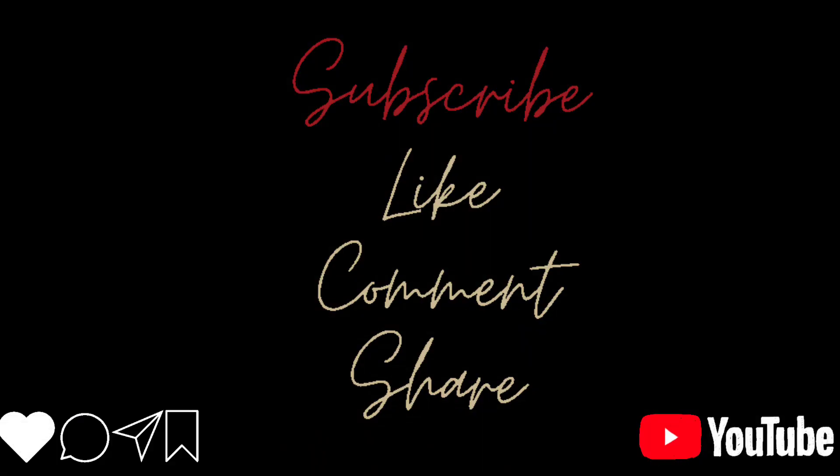That's it for the video guys. If you liked this video, do like, share and subscribe to my channel. And comment down below your favorite pair of jeans. In this new year, there will be a lot of new videos in front of you, so stay tuned. Bye.